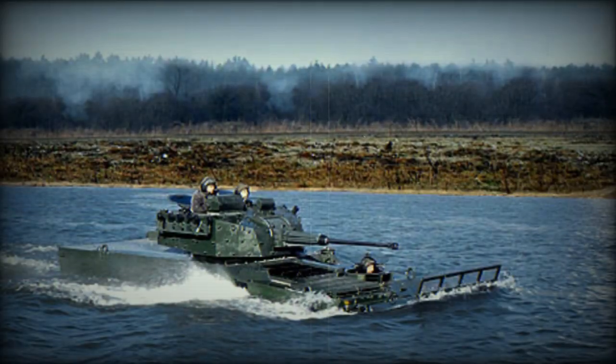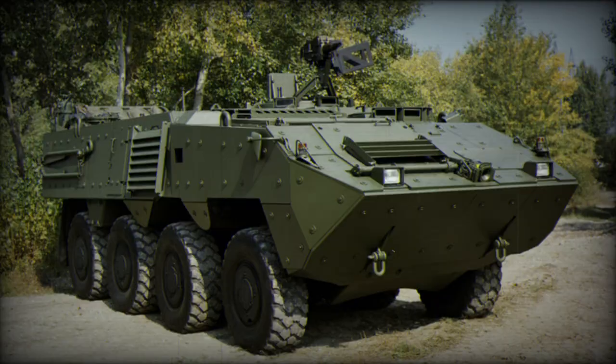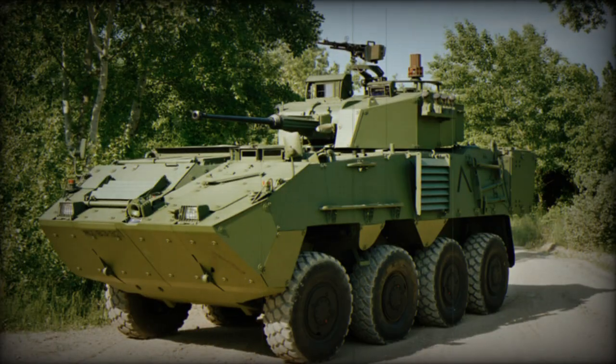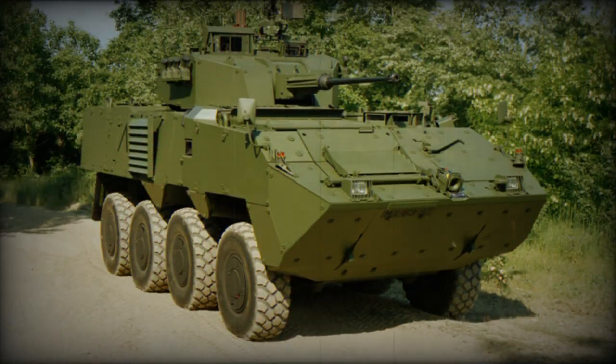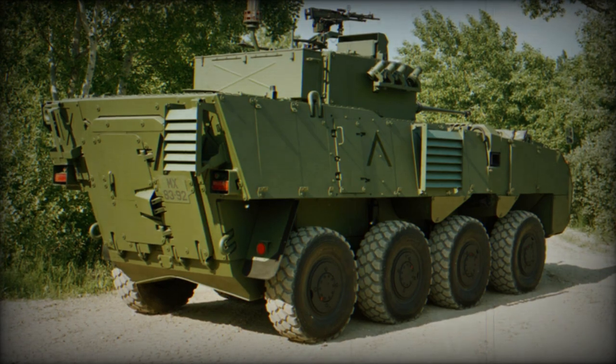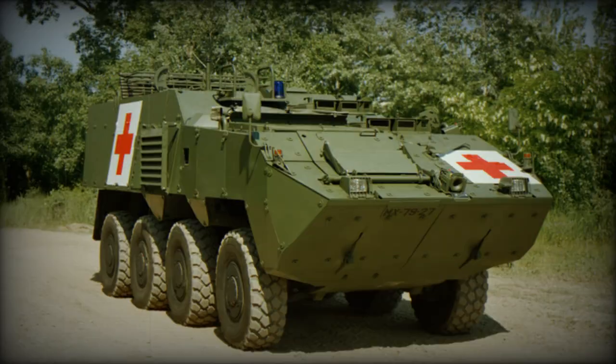The Pandur-2 APC has a longer wheelbase compared with its predecessor. The vehicle is powered by a Cummins IEC diesel engine developing 285 horsepower. Both 6x6 and 8x8 variants use the same engine, which can be removed and replaced in field conditions within 30 minutes.